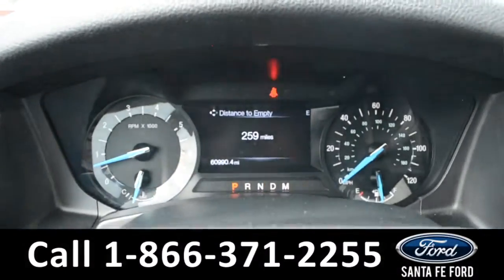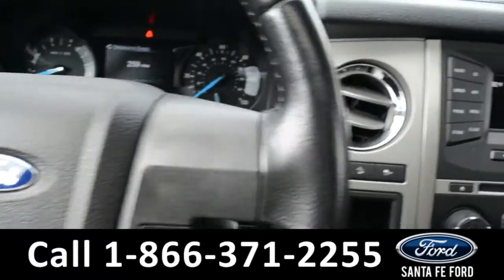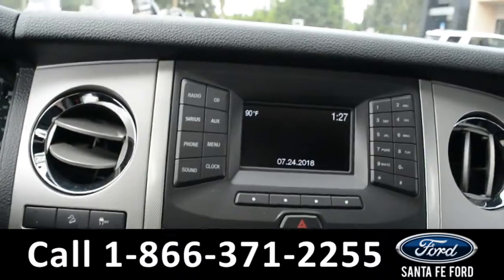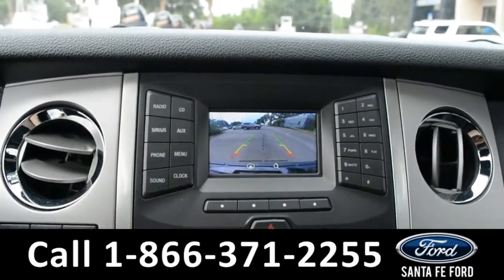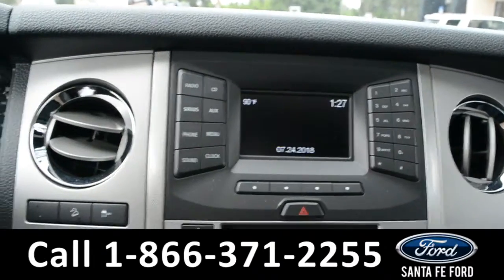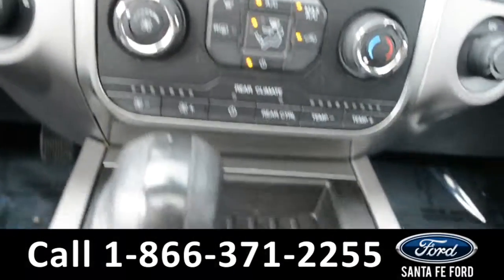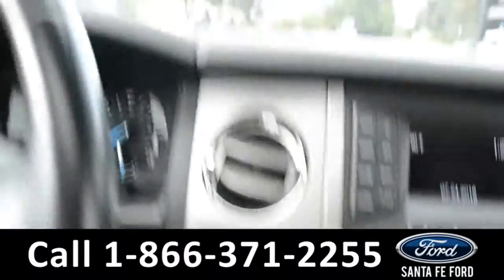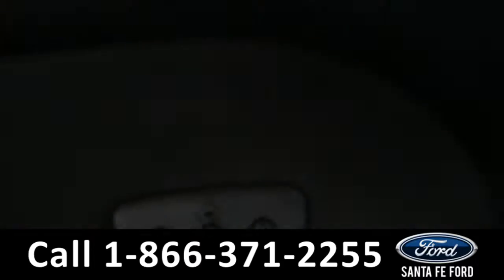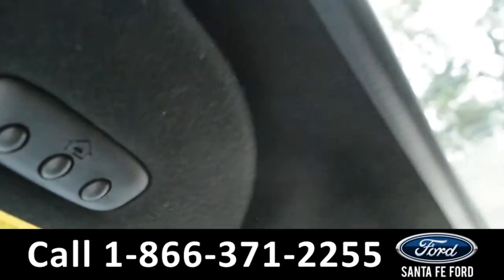Here's a quick look at the dashboard and of the steering wheel. Over the media center, there's Sirius satellite radio and a backup camera. Here's a quick look at the climate controls. This vehicle does have Sync by Microsoft, Homelink, and a sunroof.